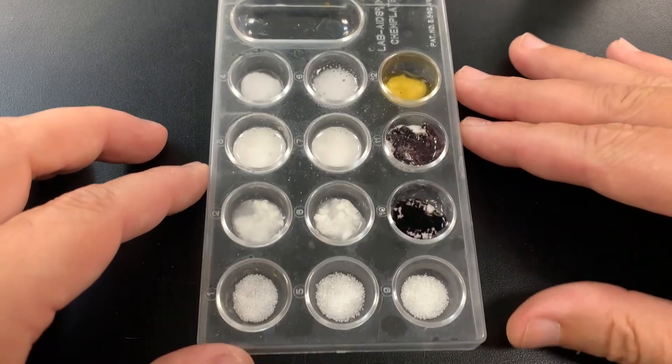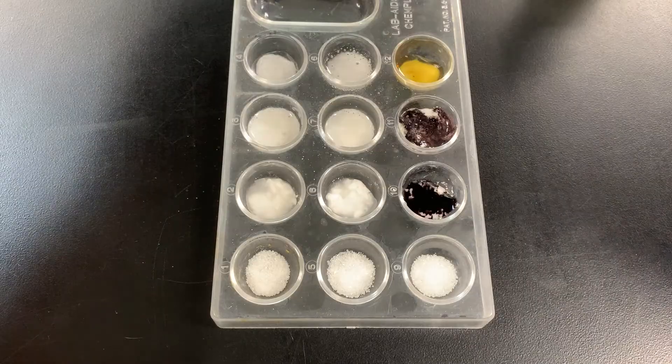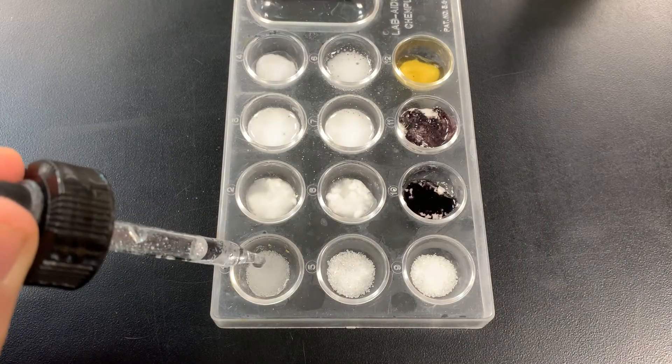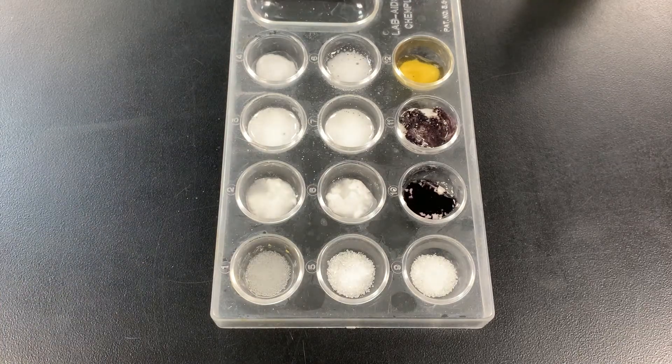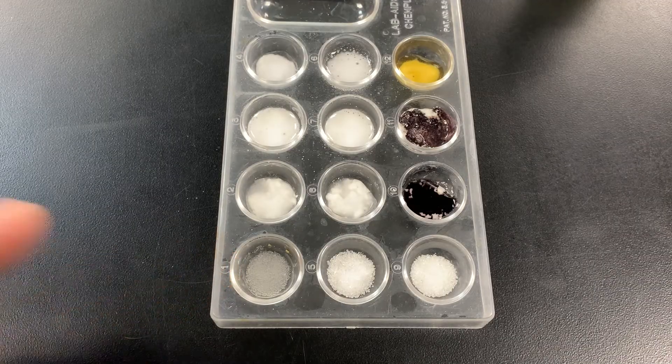Let's go to the last row and test sugar. Let's start with water — five drops. I don't see anything happening: no fizzing or bubbling and no color change. So that's a physical change.